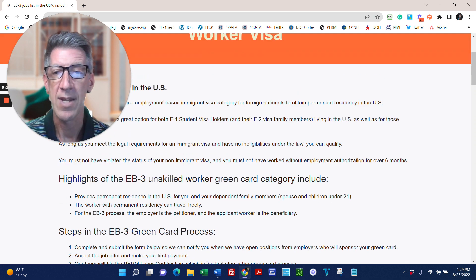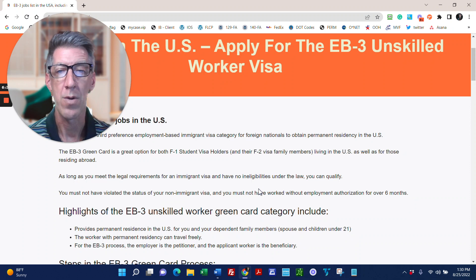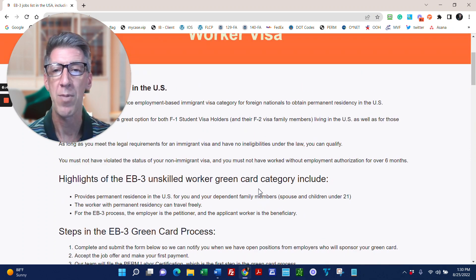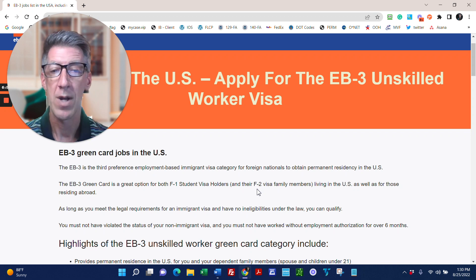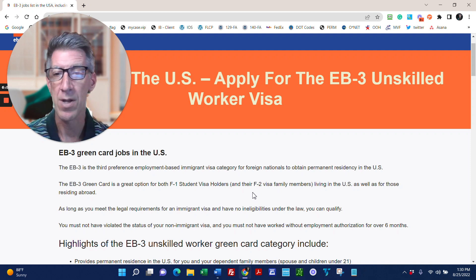When it says EB-3 job, it means our team of immigration attorneys will apply for your green card so you can come work for this employer in the U.S. When you have your green card, it's permanent residence — good for 10 years. You can renew it and apply for citizenship. It's important that you work for at least 12 months for the employer; otherwise, you'll be ineligible for citizenship and your permanent residence will be at risk.